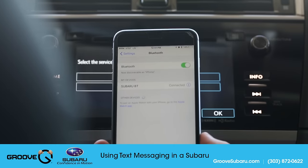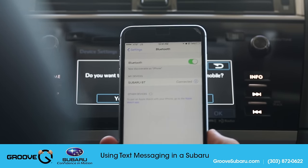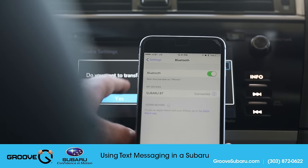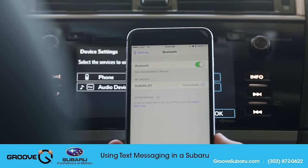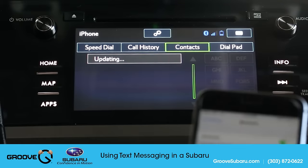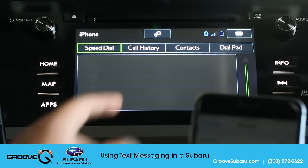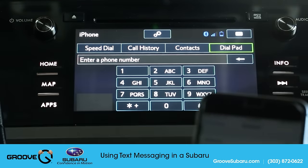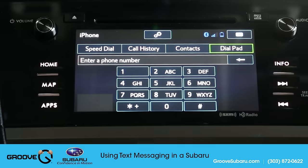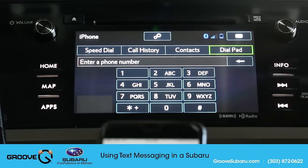So now our phone is paired, but it's not necessarily set up right now for texting. I will need to transfer my phone book so I can show you how to text using voice activation here. So we're going to wait a second for that, and then click OK. When I go to Phone, it's going to upload my contacts briefly. I do have the option to set up speed dials, call history, and you can also use the dial pad as well.